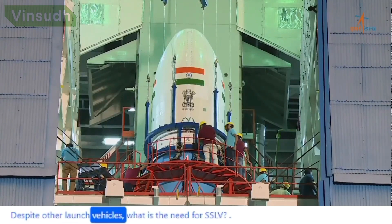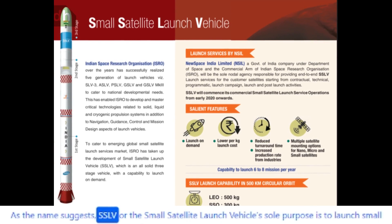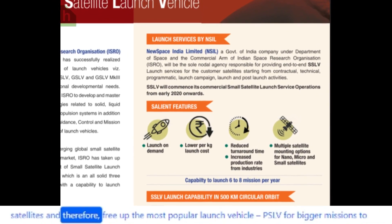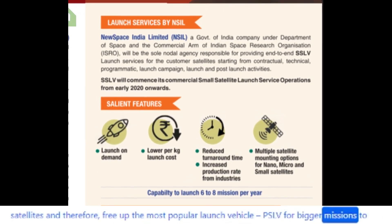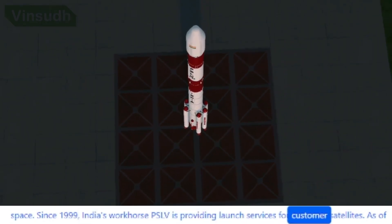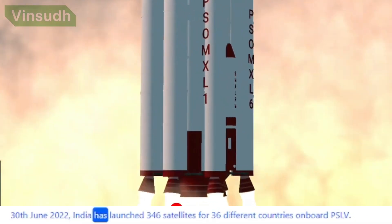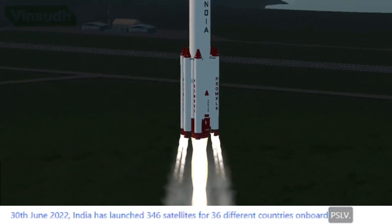Despite other launch vehicles, what is the need for SSLV? As the name suggests, SSLV's sole purpose is to launch small satellites and therefore free up the most popular launch vehicle, PSLV, for bigger missions to space. Since 1999, India's workhorse PSLV has been providing launch services for customer satellites. As of June 30, 2022, India has launched 346 satellites for 36 different countries onboard PSLV.